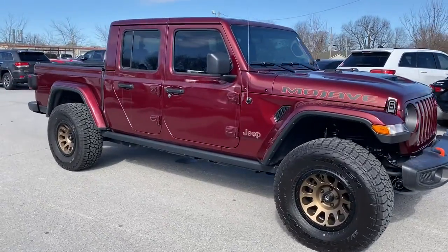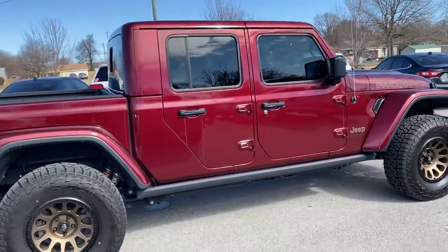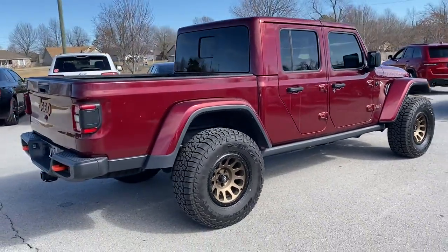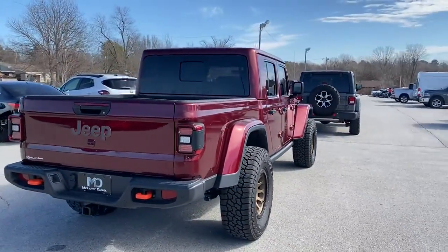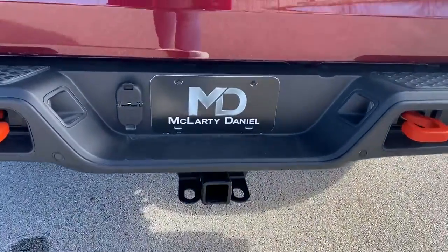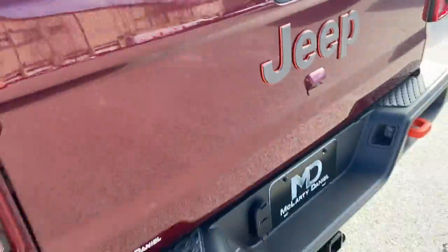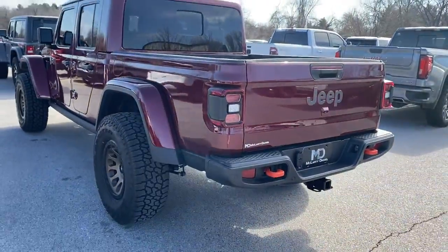Check out this 2021 Jeep Gladiator. This vehicle is an outstanding buy with fewer than 5,000 miles on the odometer. Take undeniable style and capability with you on every adventure in this rugged Gladiator. Impressive towing ability teams up with pickup utility and SUV versatility to create the ultimate off-road tool.